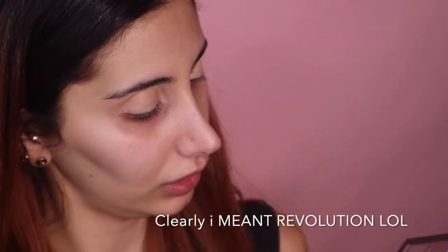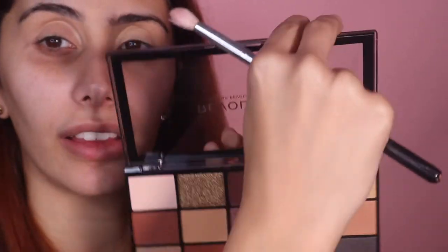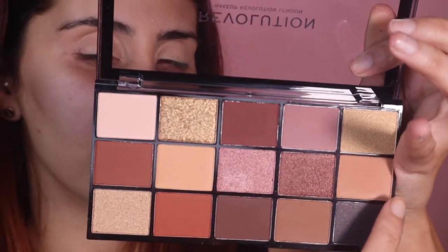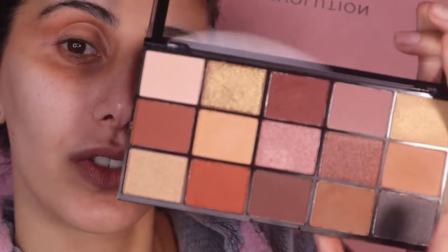I'm going in with the Revlon — what palette is this — Velvet Rose palette. I'm going to go in with shade six first, just applying this on my crease. I kind of changed my mind about what I want to do with my eyes, so let's just change it up real quick.